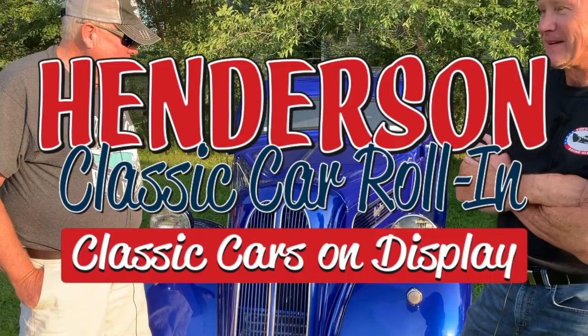We're here tonight with Mike Wilmson of Arlington with his Anglia, which is a British-made Ford that was built in 1949.